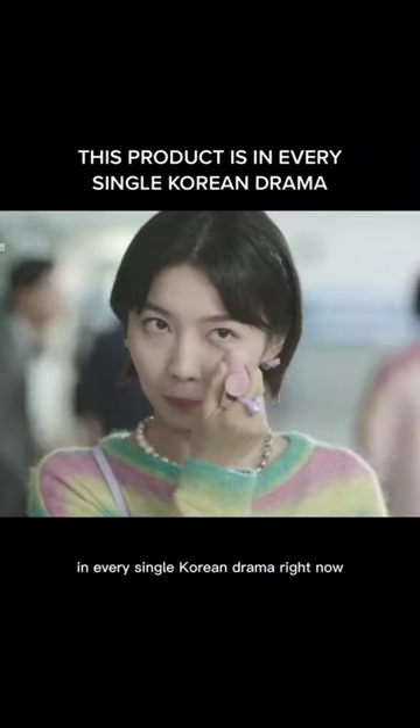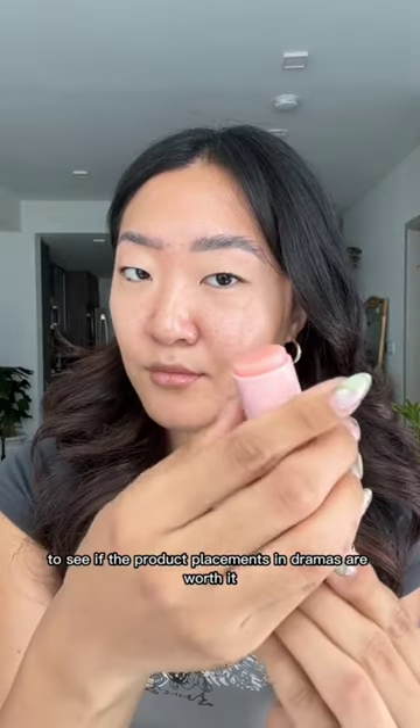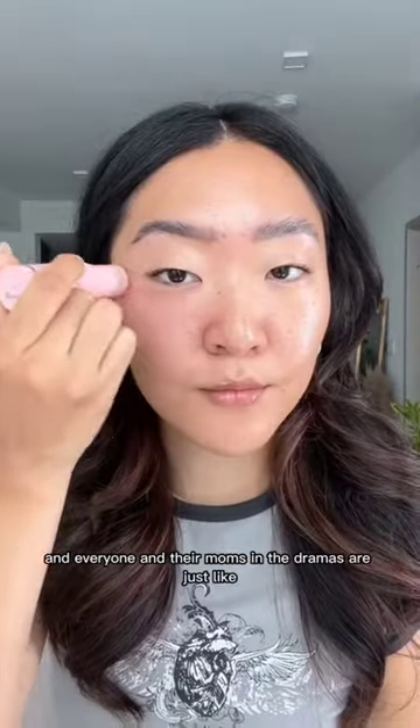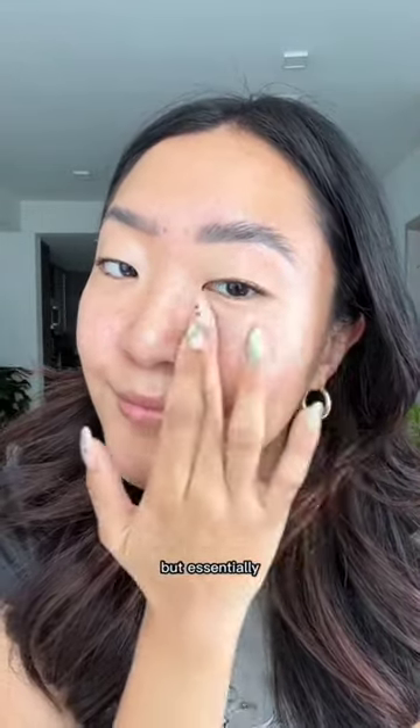What is this Korean beauty product in every single Korean drama right now? I had to get this for myself to see if the product placement in dramas is worth it! It's supposed to help your wrinkles and provide moisture, and everyone in the dramas is applying it where they usually get wrinkles, so I tried doing the same.